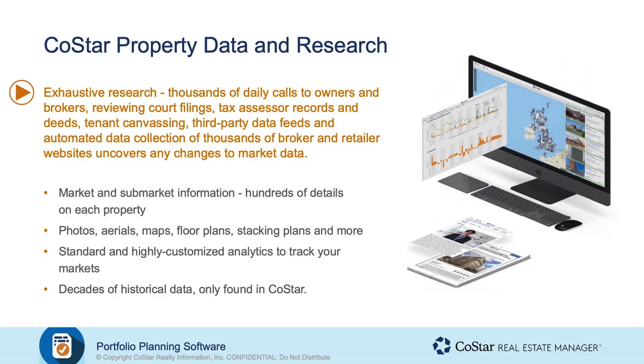There's also a number of different automated approaches to the access and capture of this data — tenant canvassing and automated data collection for things like retailer store locators on the internet and other postings of information — all going into gathering the availabilities and changes relative to the markets and sub-markets that you have a presence in. We mentioned a number of different details on properties, the analytics component which is zoomed out from each individual property, and both historical and forecasted information based on econometrics, some of which you heard about in the previous session.